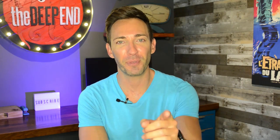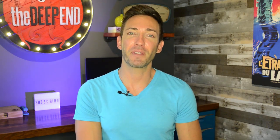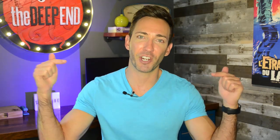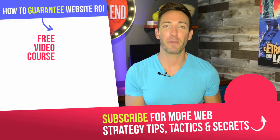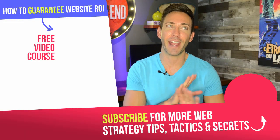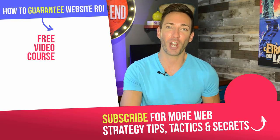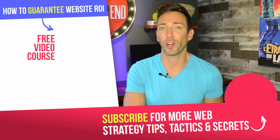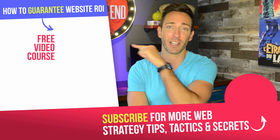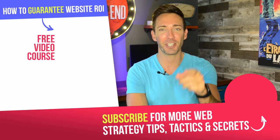Now I want to hear from you — which of these tactics are you most excited to start implementing on your own site? Leave that along with any other questions or comments in the comment section below. I'll look at everything and answer every question I possibly can. If you're not subscribed to the channel yet, click the circle icon right down here to subscribe. And if you haven't accessed my free mini course yet — 'How to Guarantee Website ROI' — get that by clicking the box right over here. I'm Wes McDowell for The Deep End. I'll see you in the next video.